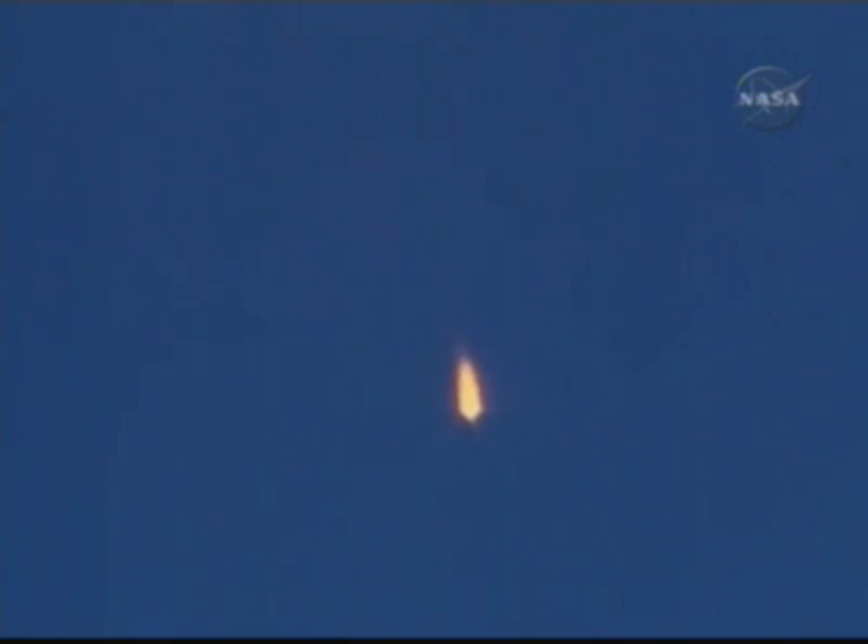80 seconds, nominal flight. 90 seconds, nominal flight.